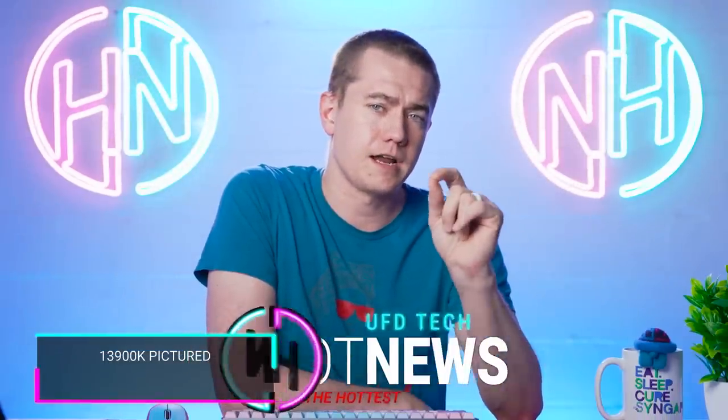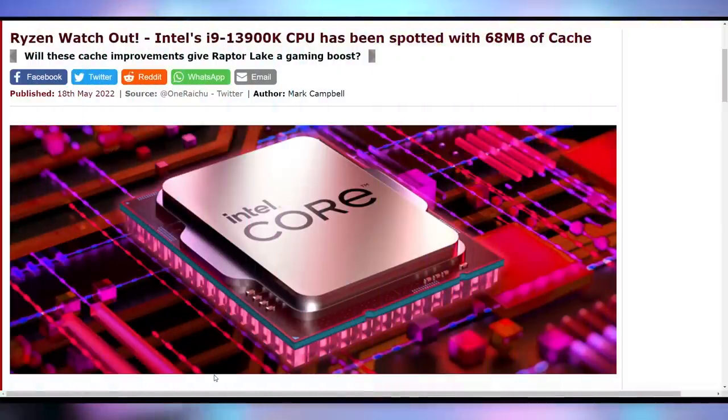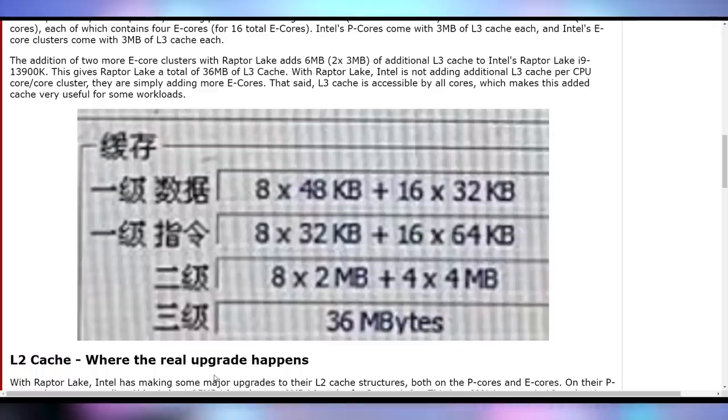We're gonna start off today talking about the i9-13900K, which is a bad name — there's too many syllables in there. The i9-13900K is popping up with some intriguing details of what's gonna be entailed in their cache setup.